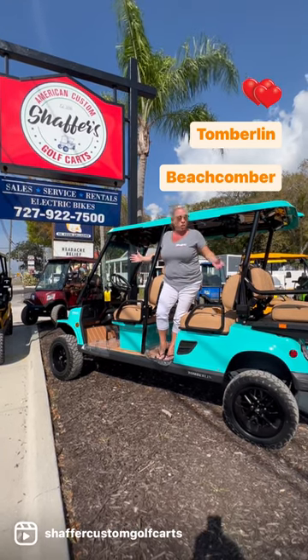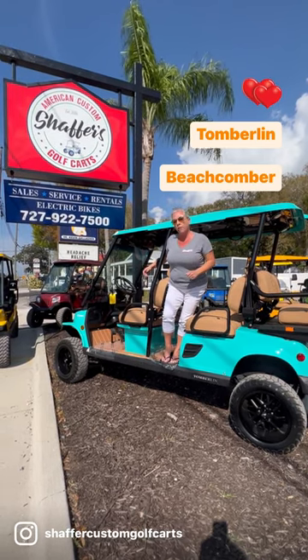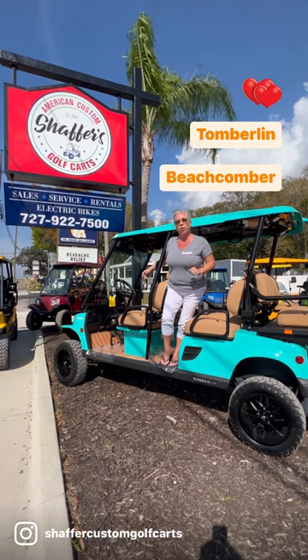If you don't live by the beach, it'll make you feel even closer. So come check us out. You can check us out on AmericanCustomGolfCarts.com or visit one of our three locations.